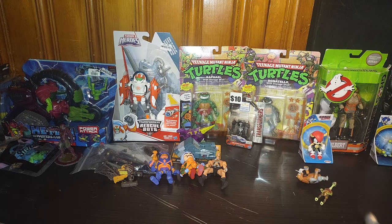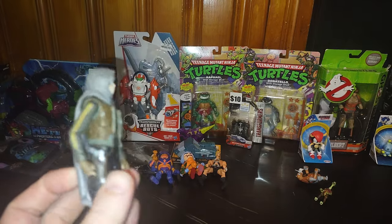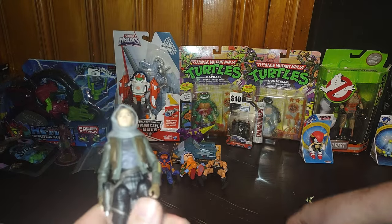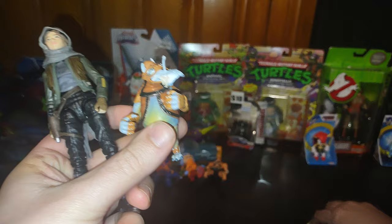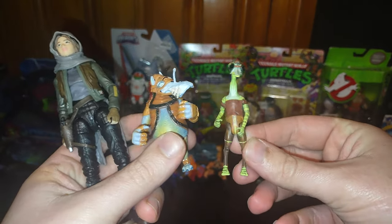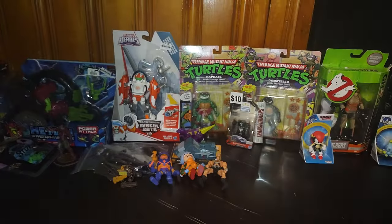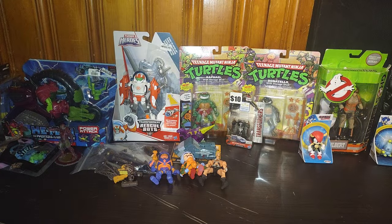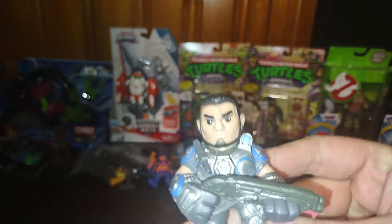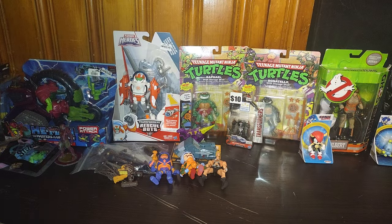Next we got some Star Wars — we got a Jyn Erso bigger figure. We also got these pod racing figures from Star Wars. I'm unfamiliar with these two guys, but they were racers on Tatooine — that's what I know about them. We also got a Gears of War Santiago, which is pretty cool.